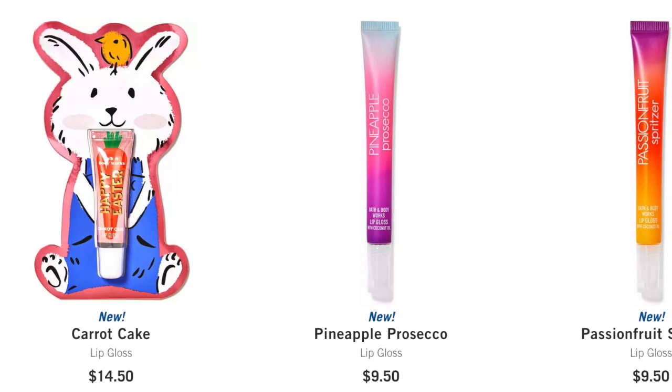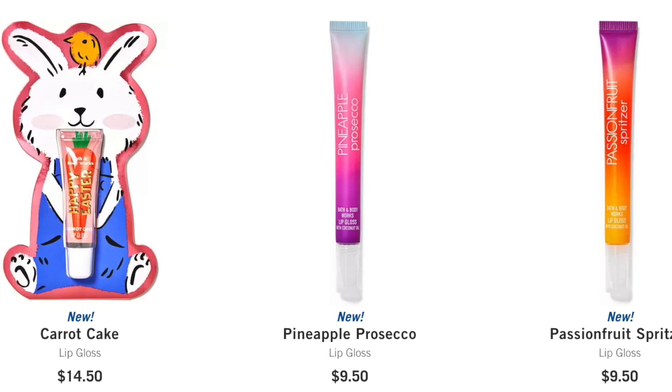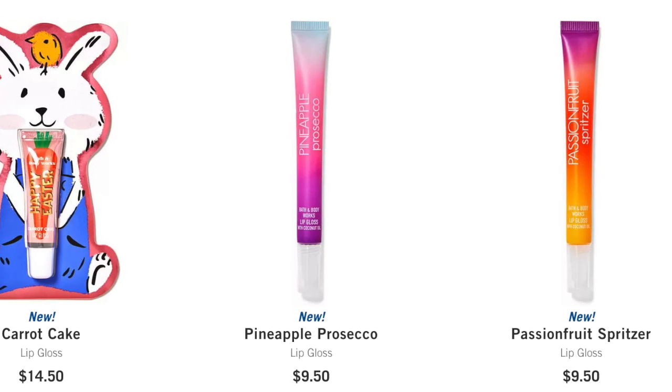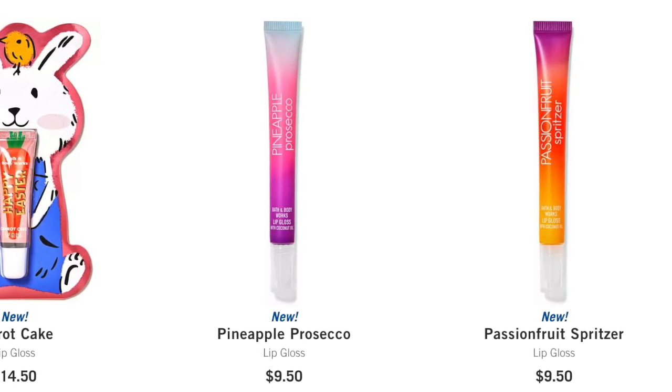Oh my goodness, carrot cake lip gloss! I have to get my hands on one of these. I wish they would do a mini sale because it usually includes lip glosses. We need a sale on lip gloss because these are pricey at $14.50. And then we have two new tropical lip glosses — pineapple prosecco and passion fruit spritzer. The tropical lip gloss is wonderful; I like those skinny tubes. The consistency is a nice, just shiny, kind of slippery lip gloss, which I like. There are two different lip gloss styles from Bath & Body Works — one is thick with sparkles and a little sticky; this one is more slick in those slim tubes. I like that one better, and I've got to get my hands on that carrot cake one.